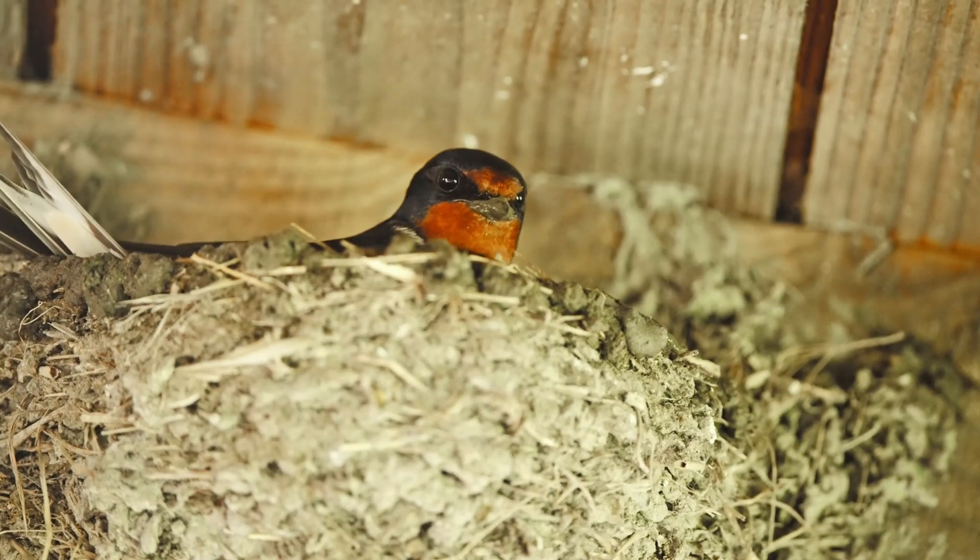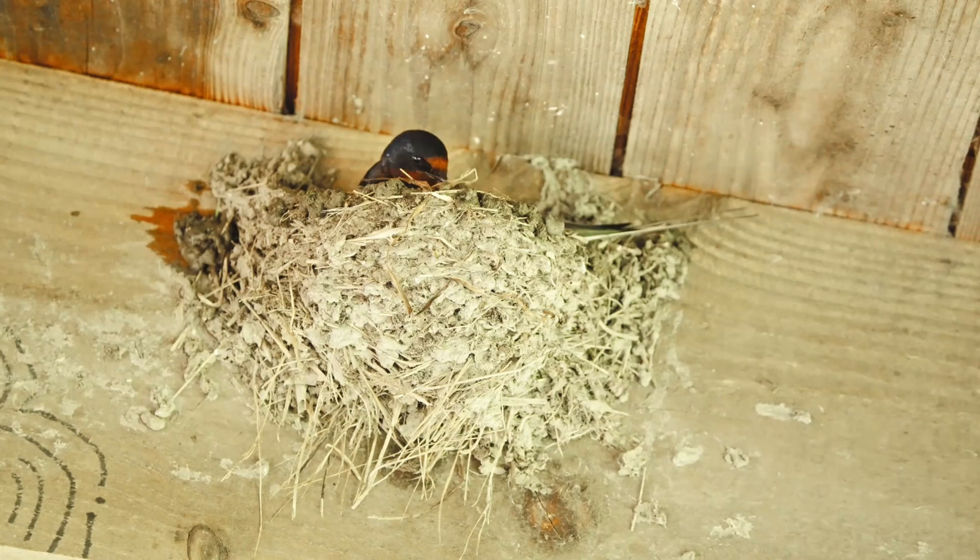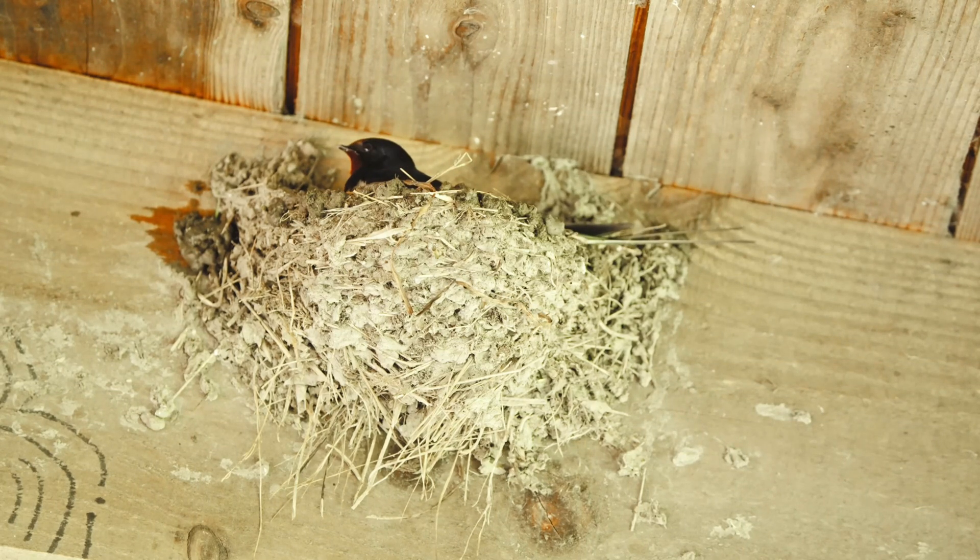The barn swallow actively seeks out human architecture as one of their preferred breeding locations. Many modern buildings have ideal ledges, overhangs, beams, and gaps that can form the basis for their nesting sites.